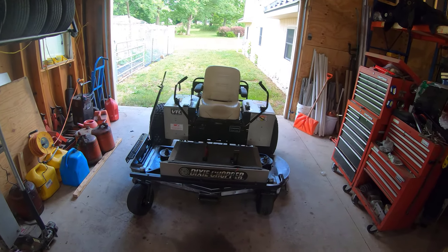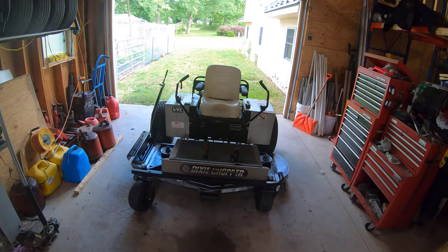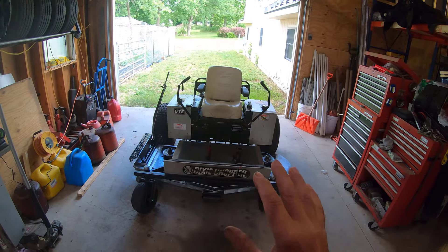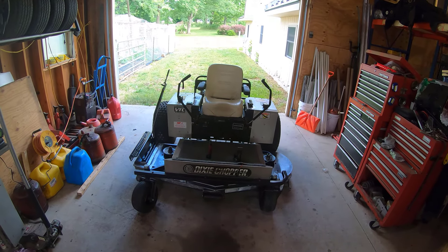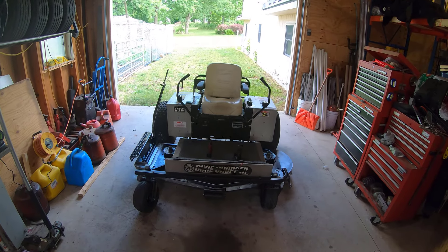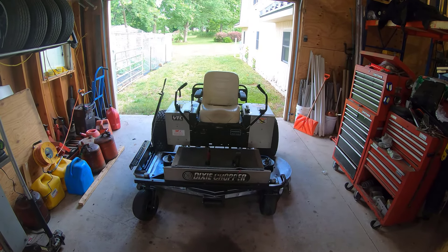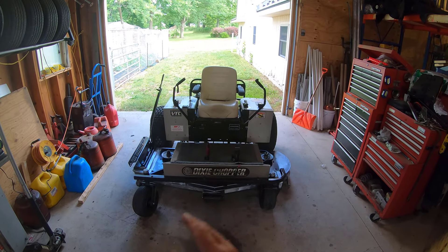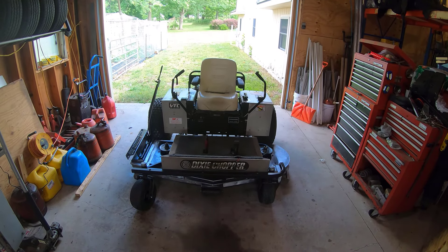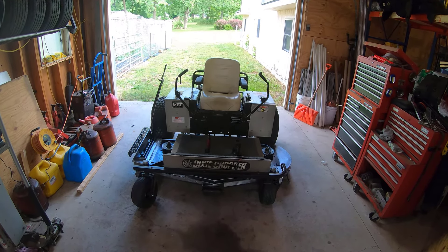I wanted to talk a little about the Dixie Chopper. Since I'm talking about purchasing so many things, I'm not planning on selling or replacing this anytime soon. When I ultimately replace it, I'll want an electric zero-turn mower. A little bit on the history: almost 20 years ago, in 2002, this is a 2002 72-inch XXW 2600 Quad Loop Dixie Chopper mower.